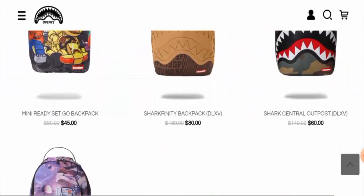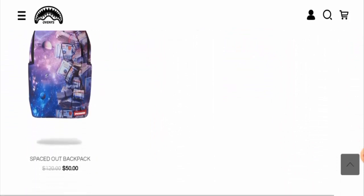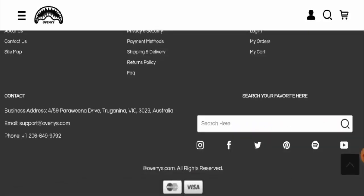This is an online shopping store which deals with backpacks. They also offer mini backpacks, so you can check them out. Currently they have also given discounts on these products.